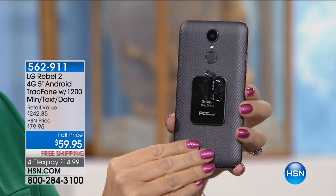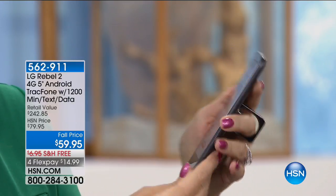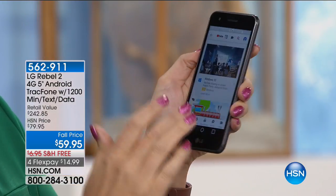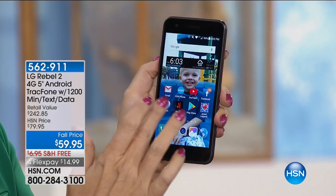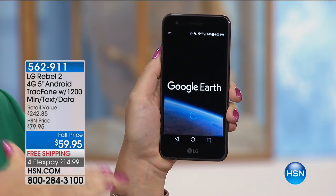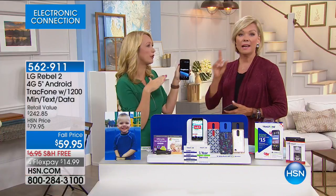Look at this beautiful, sleek, slim, sophisticated phone. You have ambidextrous controls and a 5-megapixel front and rear-facing camera. You even have a flash on the back so you can take beautiful pictures. Watch your favorite movies, stay connected on social media, get maps and navigation — this is Android Marshmallow, so it's really like a little personal computer where you can use your voice to control it.